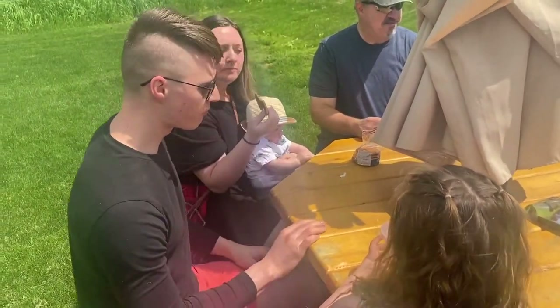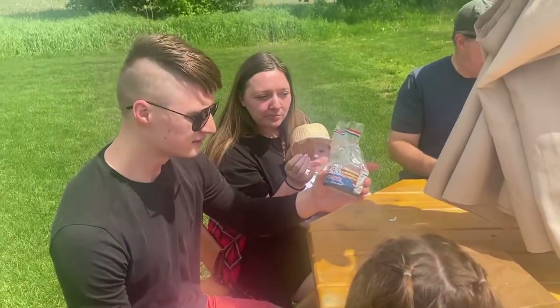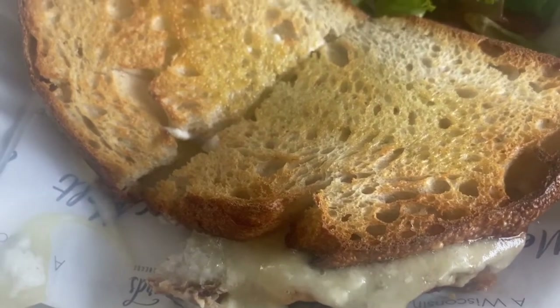And what did you guys order? This sandwich is the bomb. I got the honey triple cheese with truffle oil. It is delicious.